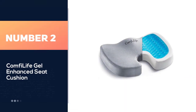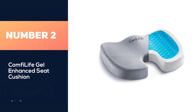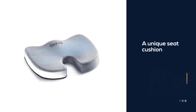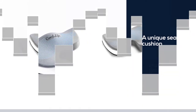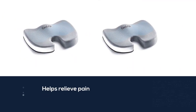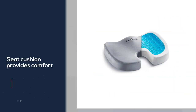Number two: Comfort Life gel-enhanced seat cushion. Comfort Life presents a unique seat cushion that helps relieve pain caused in the hips, tailbone, and legs by pregnancy. The seat cushion provides comfort while dividing the buttocks weight equally and giving relief to pregnant women who feel uncomfortable in the back and waist.